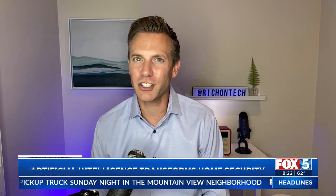Deep Sentinel says they are stopping crimes on a daily basis. And for privacy reasons, they only monitor video feeds outside the home. If you want to learn more, go to richontech.tv. I'm Rich DeMuro, and you are TechSmart.